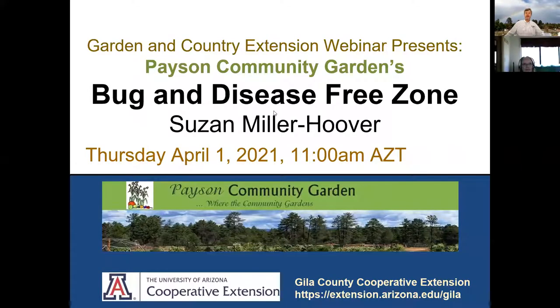Good morning everybody. This is Chris Jones with the University of Arizona Gila County Cooperative Extension and we are here today for our Garden and Country Extension webinar. We've got the Payson Community Garden with us this week to talk about their gardening plans, and we've got Susan Miller Hoover with us to talk about a bug and disease-free zone.